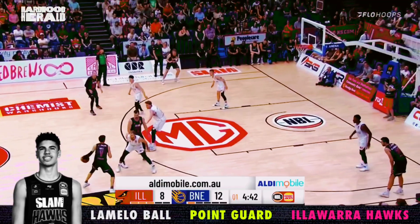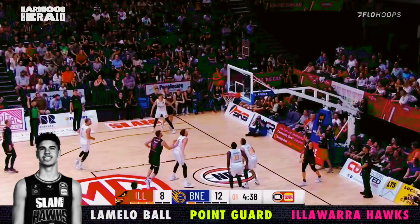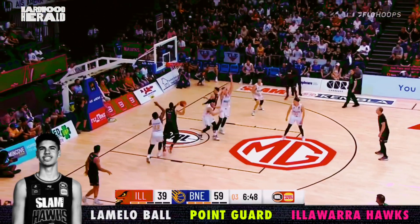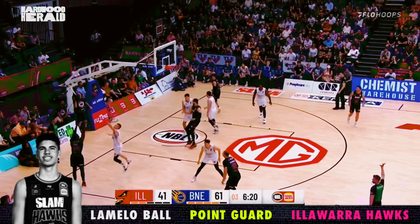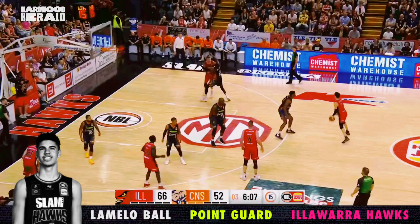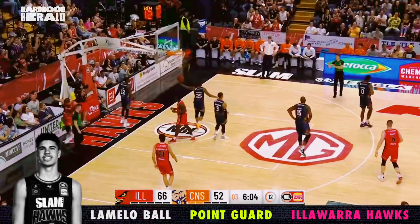This is an all-NBA read, as LaMelo beats his man off the bounce, collapses the defense, and fires the ball to the weak corner for the open jumper. We see that hook pass LaMelo loves using — what a find on this drive. LaMelo just toys with the defense on the drive before firing off his patented hook pass to the corner. And finally, Ball shows off his touch on this perfectly placed lob to Dave Anderson.